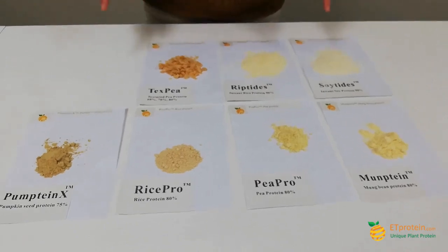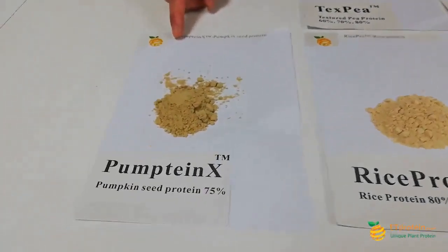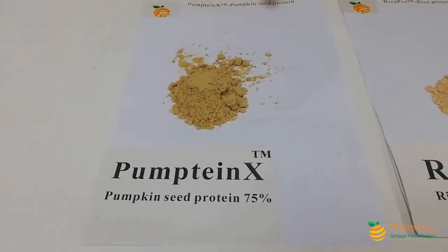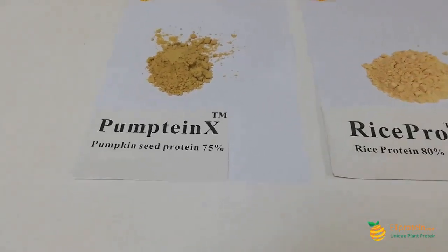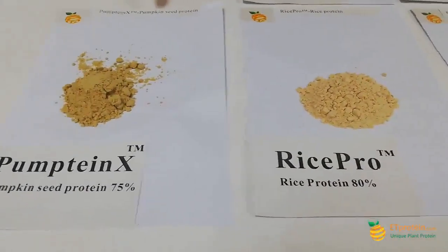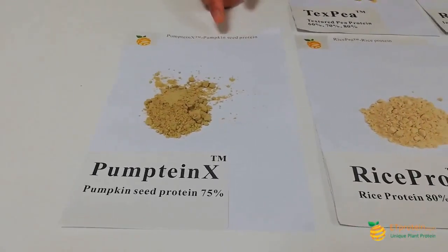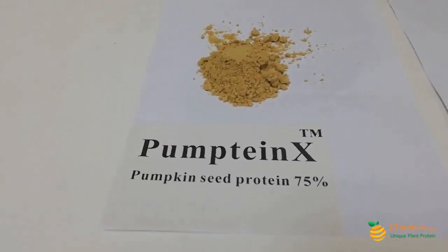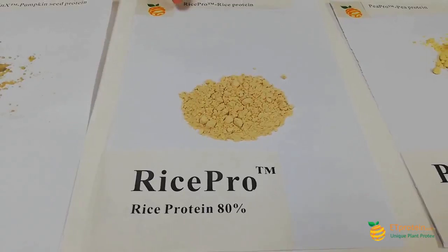You can see there are seven ones. This is our Pumpkin X — it is our pumpkin seed protein, and it is 75% protein. I say it is the highest protein all over the world. All our competitors only have 60% or at most 65%, but we have 75%.